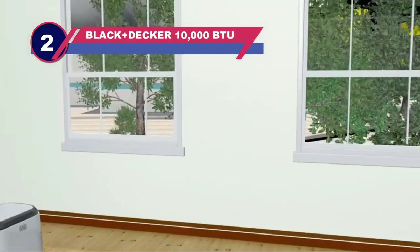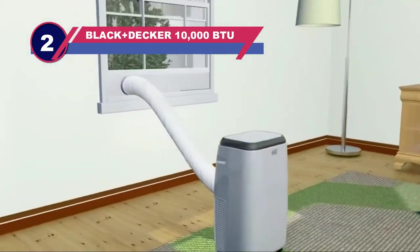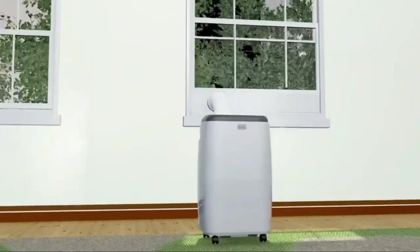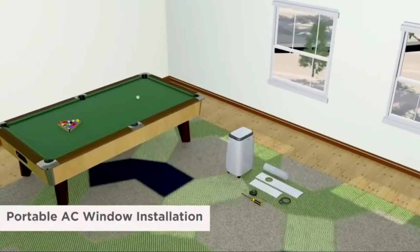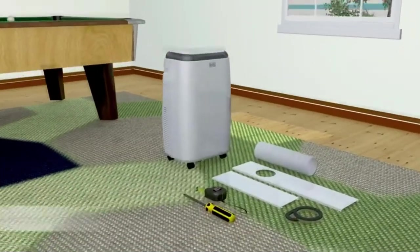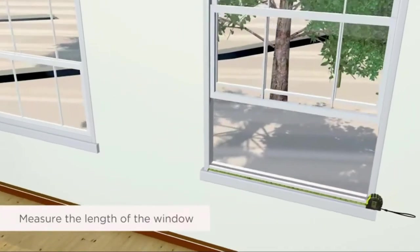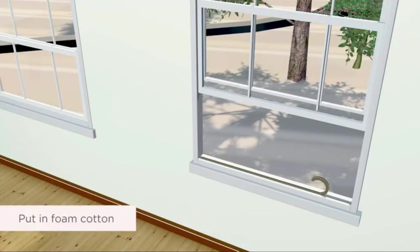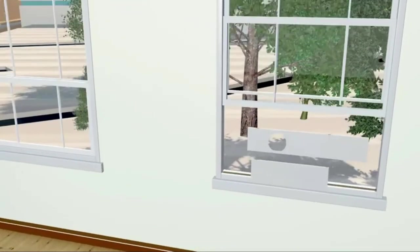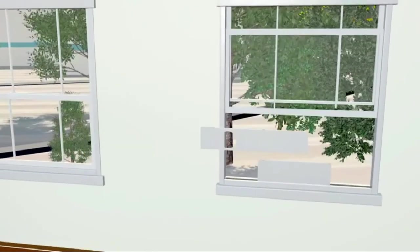Number two: Black+Decker 10,000 BTU window air conditioner with heat. This might not be a traditional window unit but deserves to be included as a worthwhile option you might not have considered. Not only does this air conditioner come with heat, but it's also portable, making it a great addition to any household. The fan inside will cool a room down to 55 degrees Fahrenheit, and it also has a powerful heater capable of bringing a room to 81 degrees Fahrenheit. Since it can roll into any room, it's especially good for a home office or chilly bedroom. It's easy to use with a top-mounted LED display and a 24-hour timer.